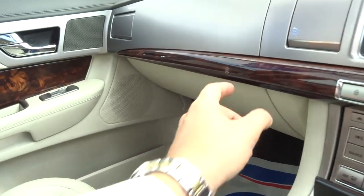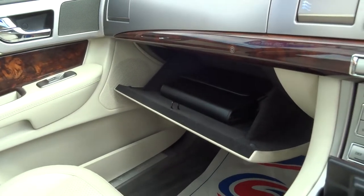Inside the glove box — press there — very sizeable glove box with the owner's manual in.